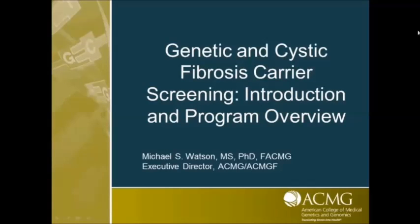Hello everyone. I want to welcome you to the first of a series of webinars from the American College of Medical Genetics and Genomics. This webinar today is Genetics and Cystic Fibrosis Carrier Screening. I want to introduce the program and the participants and give you a sense of what the various modules of this webinar are going to cover.